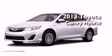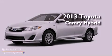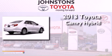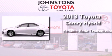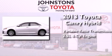This is a brand new 2013 Toyota Camry Hybrid. This four-door sedan has a continuously variable transmission and an inline four-cylinder engine.